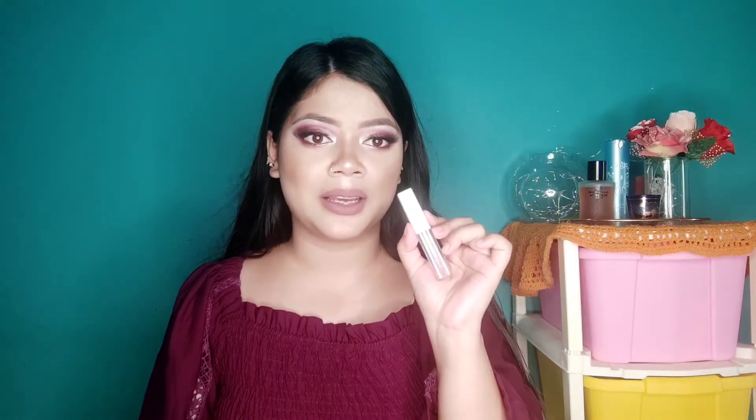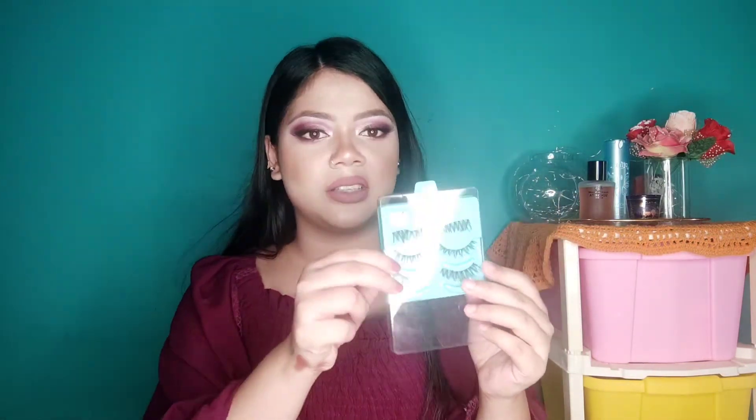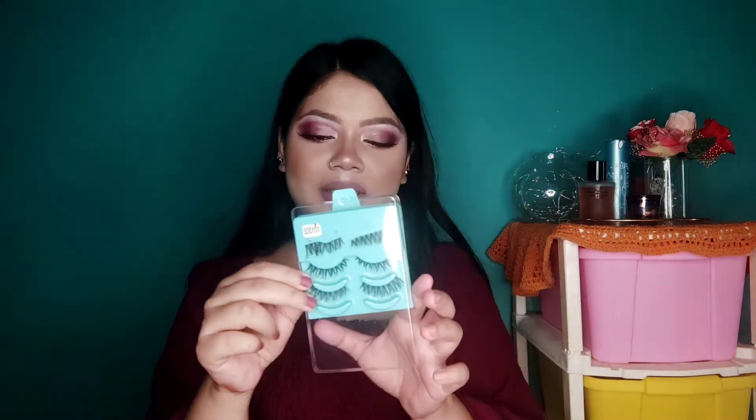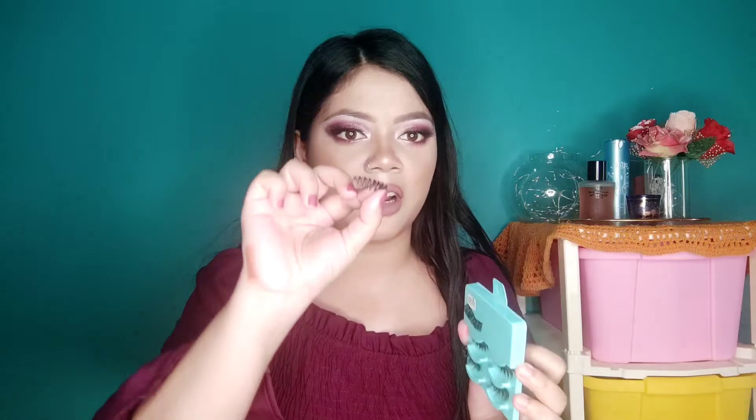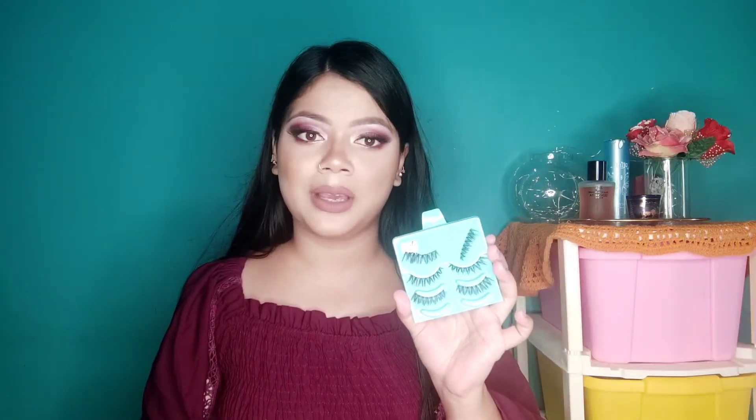This lip gloss is really amazing. I also have a Wet n Wild lip gloss but I love this one more — and that one was around 350 rupees, so this is a fraction of the price. You can definitely check this product out. I also got a pair of eyelashes — they came in a pack of five pairs of the same style, so I gave two pairs to my friend. The quality is really good; I got them for around 250 rupees. Great for beginners!